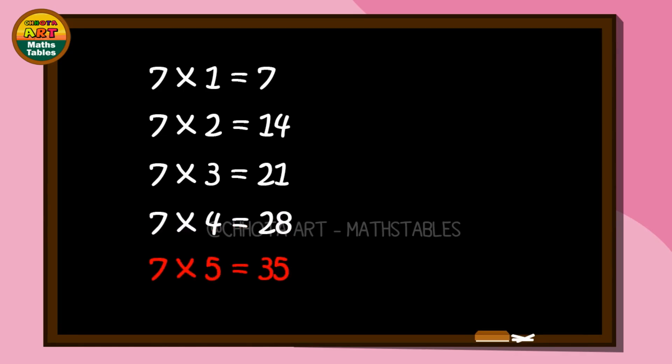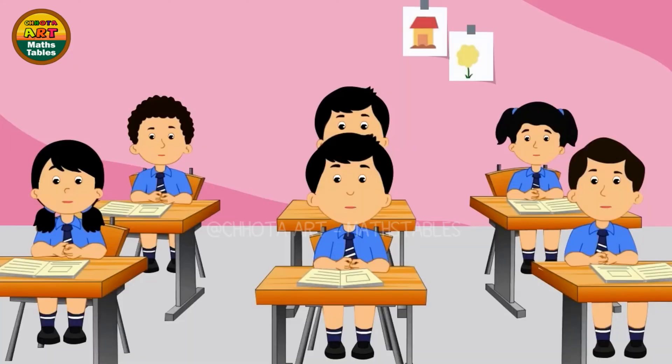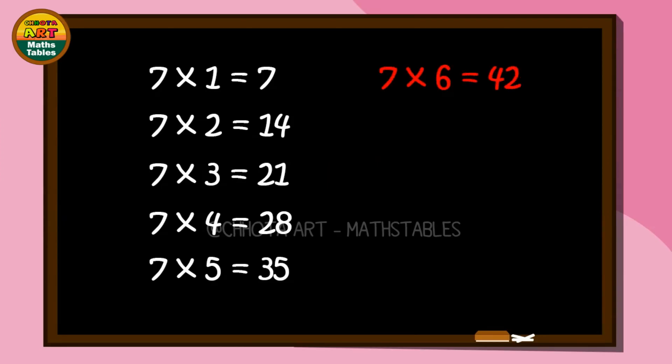Seven times five, start: thirty-five. Seven times five, start: thirty-five. Seven times six, start: forty-two. Seven times six, start: forty-two.